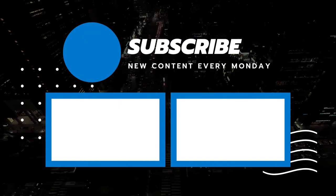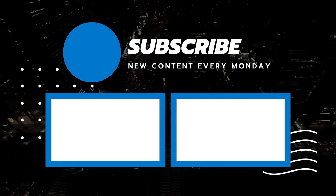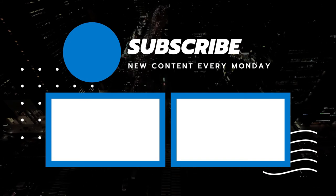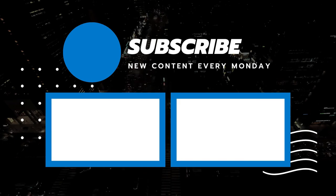Stay up to date with our latest videos by tapping the bell icon, and subscribe to our channel to become part of our growing online community. By doing so you get the chance to watch even more videos. That's all for today — thank you all for watching the Women's Corner channel.